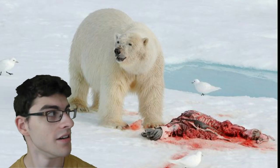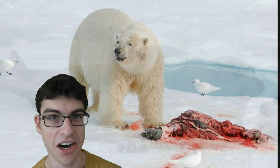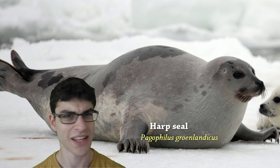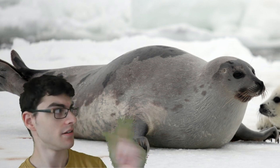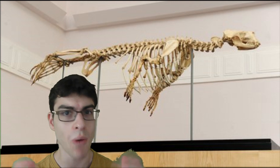This is the harp seal. Here's another harp seal. If you look closely at its neck, you'll see that there doesn't seem to be a neck, or what there is of a neck is very short and stumpy. However, if you look at its skeleton, you'll see that there very clearly is a neck. So where has it gone?